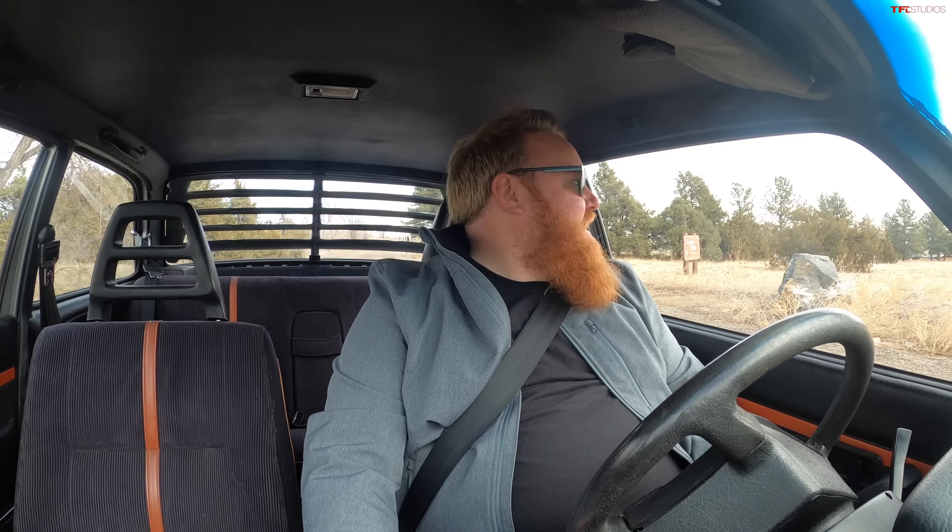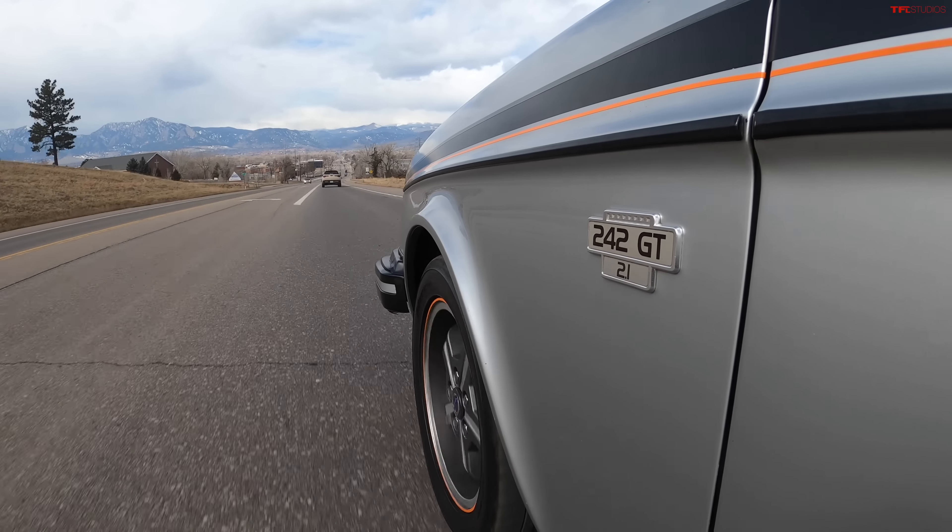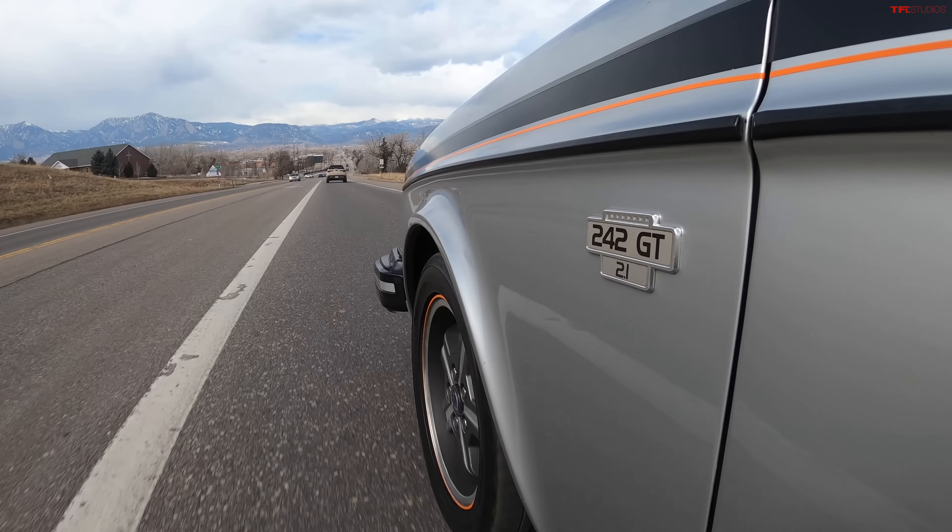I just love the interior of this thing — honestly it's just super rad. Now as far as performance goes, I am up here at elevation and this is a naturally aspirated engine, so I would not say it's fast by any means.